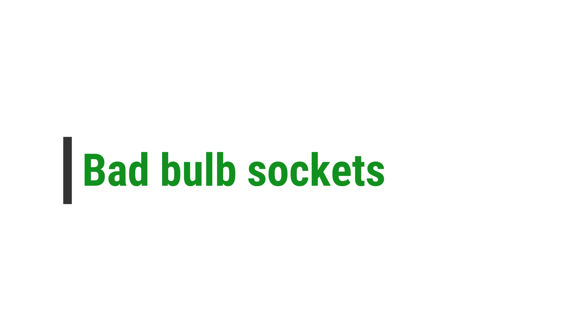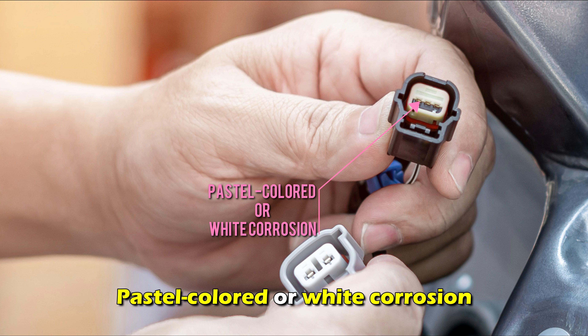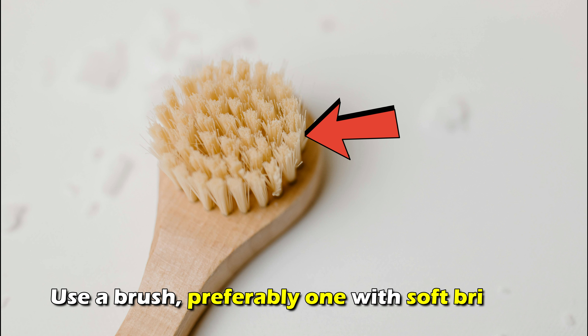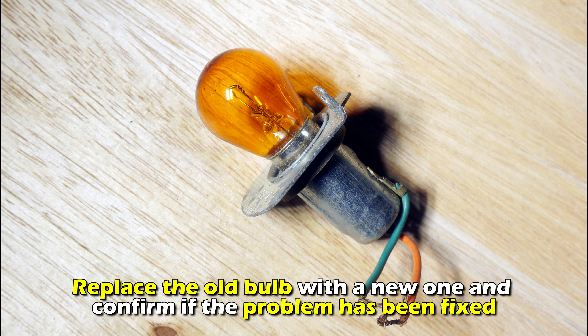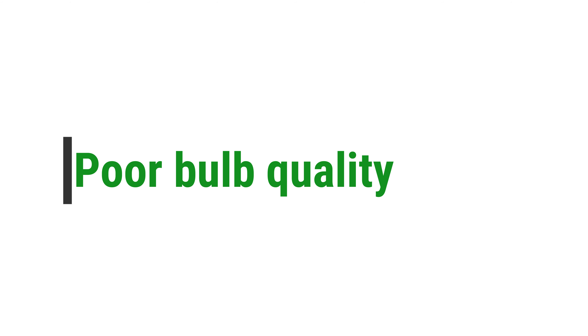Bad bulb sockets. Inspect if your car has black carbon traces inside the sockets or on the bulb, or pastel-colored or white corrosion. If it does, you have a bad bulb socket that needs to be cleaned. Use a brush, preferably one with soft bristles, and a contact cleaner to clean the socket. Once it is cleaned, replace the old bulb with a new one and confirm if the problem has been fixed.